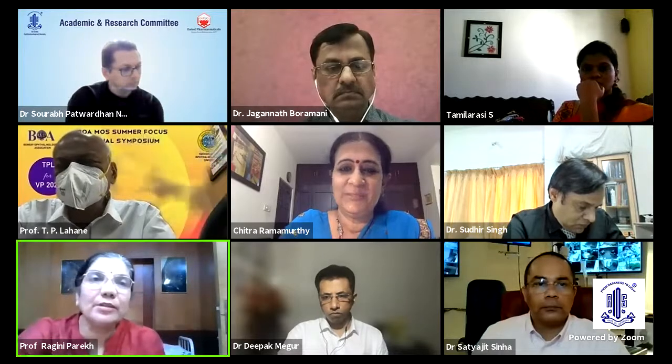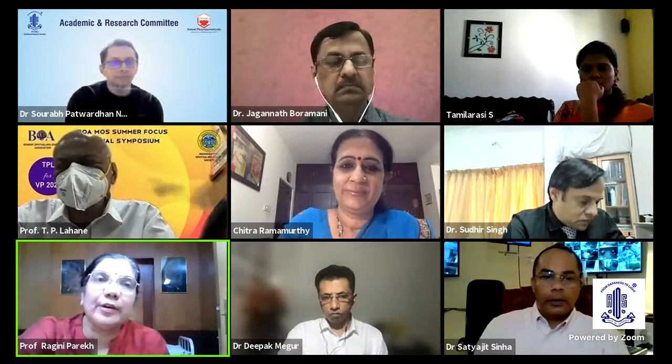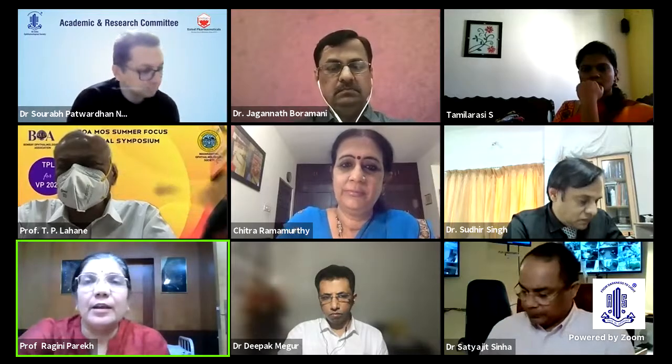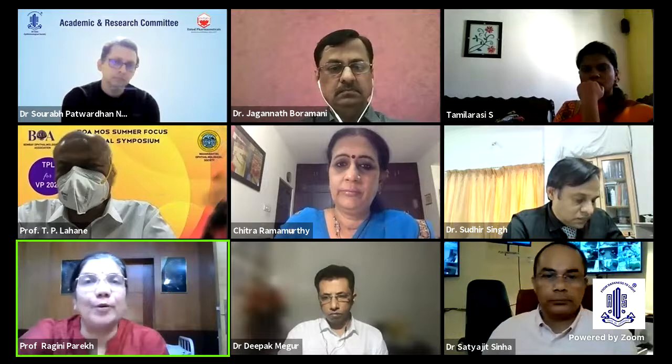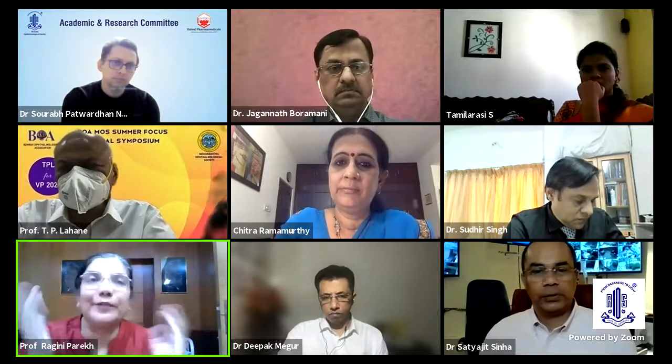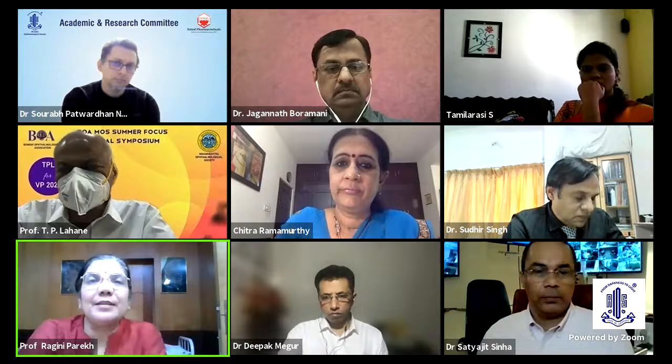Thank you so much, ma'am. Thank you, Dr. Chitra, for having me here for this lovely ARC meet with, I think, one of the topmost SICS surgeons from all over India. Only you could bring all of them together. Thank you so much for this wonderful meet.